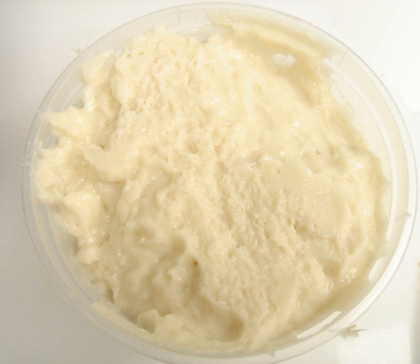Surimi refers to a paste made from fish or other meat. It can also refer to a number of East Asian foods that use that paste as their primary ingredient. It is available in many shapes, forms, and textures, and is often used to mimic the texture and color of the meat of lobster, crab, grilled Japanese eel, and other shellfish.